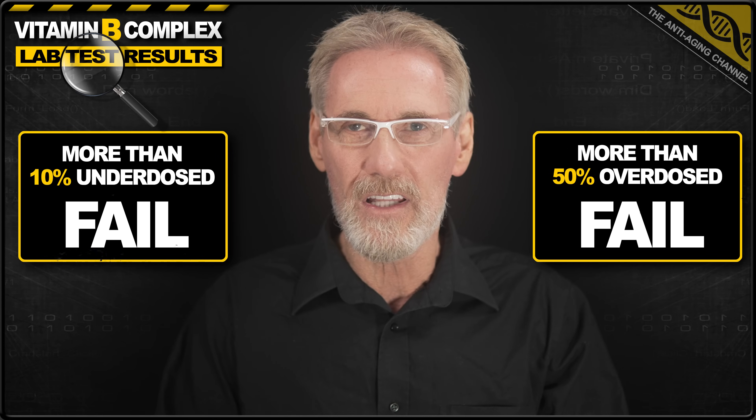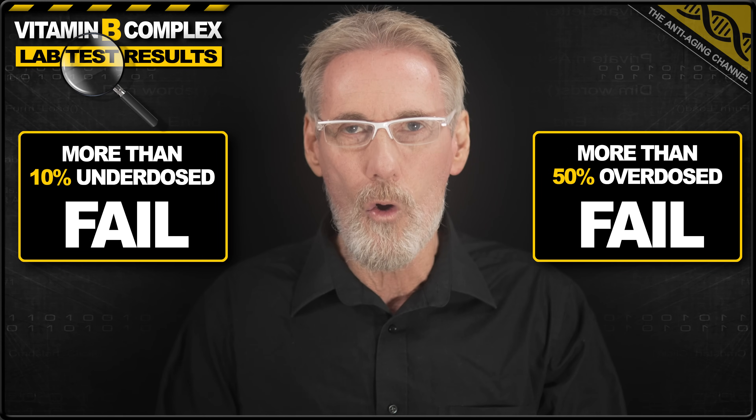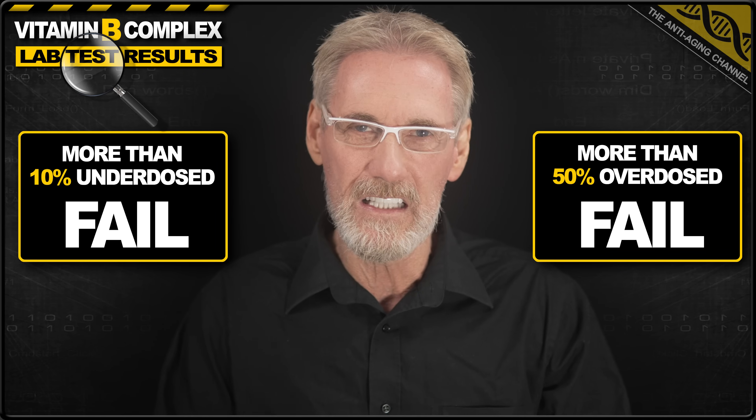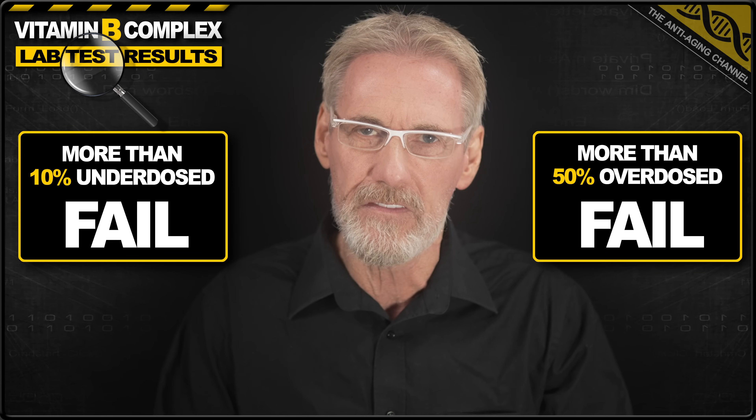Additionally, exceeding the label claim may also result in a fail if that excess is over 50% more than the label claim. Now I know that might appear overly lenient, however I will mark down the closer in excess gets to that 50% limit.